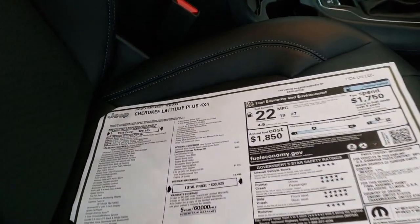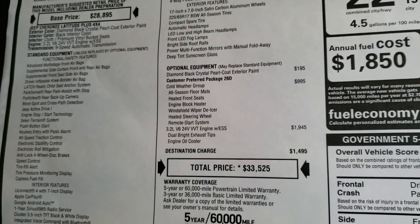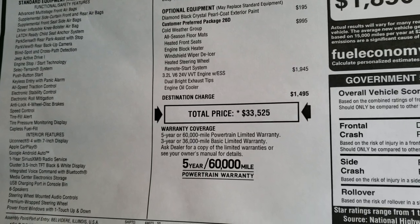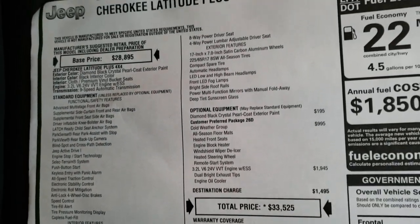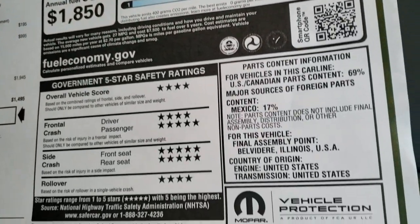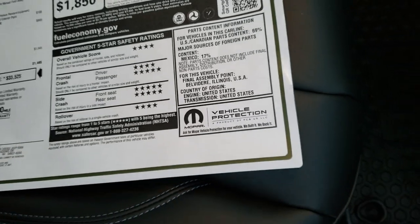We're going to take a look at the original window sticker here — feel free to pause it so you can check out all the options. The optional equipment includes the cold weather group, which gives you heated seats, heated steering wheel, engine block heater, windshield wiper de-icers, remote start system, all weather floor mats, and the V6 which is a $1,945 option. The total on this one is $33,525 MSRP. See your sales professional for rebates and incentives. Fuel economy is 27 highway, 19 city, average 22. Crash test rating is very good: four star overall, four and five star front and side crashes, five and four star rollovers — very safe vehicles.